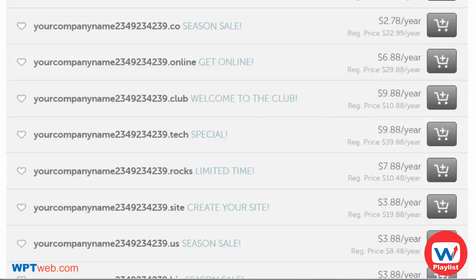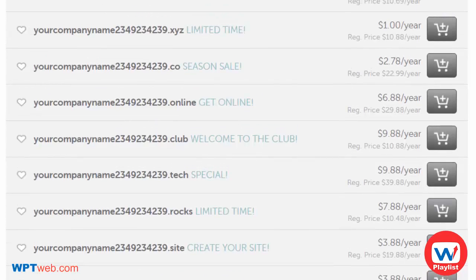Once you've purchased your domain, you've completed step one. The second part is to find web hosting. There are thousands of web hosting companies out there, but you can pick and choose a certain one that you like — and I'll show you a few options.